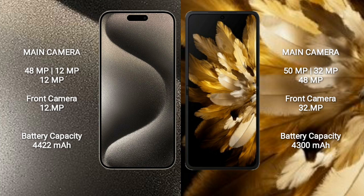iPhone 15 Pro Max features a triple rear camera setup: 48MP main, 12MP, and 12MP, with a 12MP front camera. Oppo Find N3 Flip features a triple rear camera setup: 50MP main, 48MP, and 32MP, with a 32MP front camera.